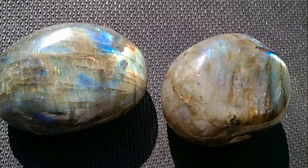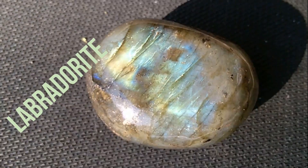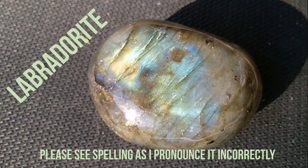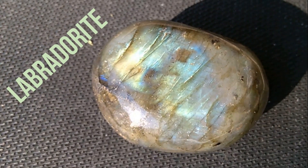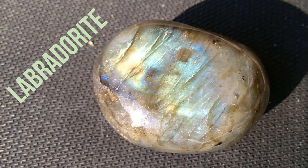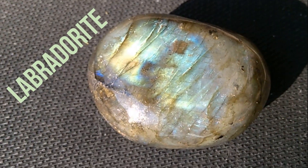Here I have two new rocks to add to my collection and they are labradorite. It is a calcium enriched feldspar mineral and it was first identified in Labrador, Canada, and it can display a really pretty iridescent effect.